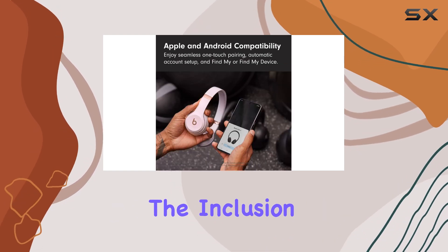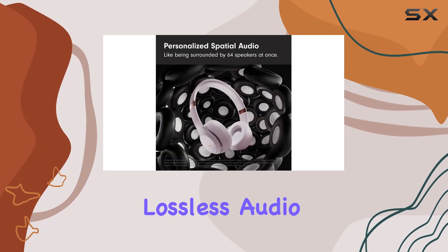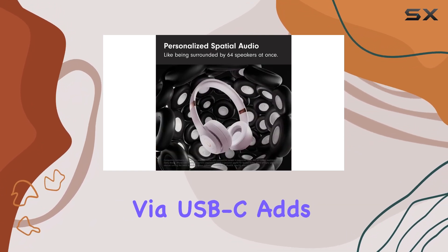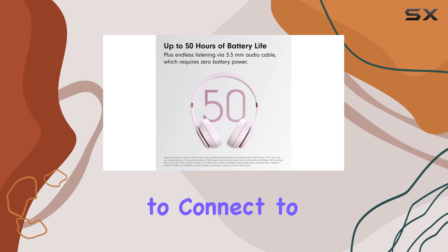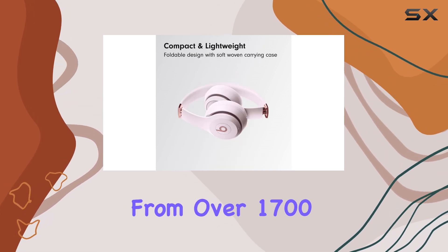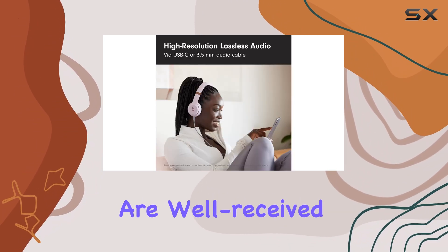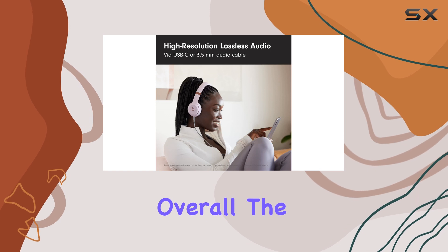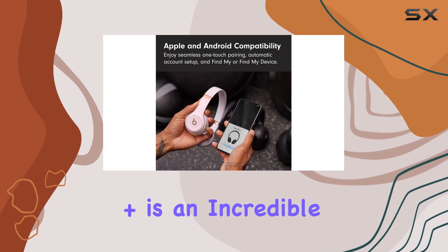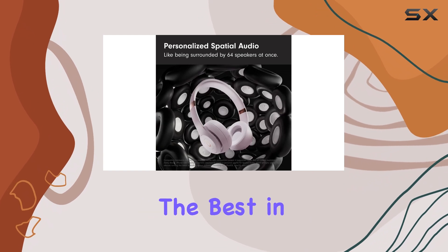Additionally, the inclusion of a 3.5mm headphone jack and high-resolution lossless audio via USB-C adds versatility, allowing you to connect to a variety of devices. With a 4.5-star rating from over 1,700 users, it's clear that these headphones are well-received in the market. Overall, the Beats Solo 4 with AppleCare Plus is an incredible value and a must-have for anyone seeking the best in wireless audio.